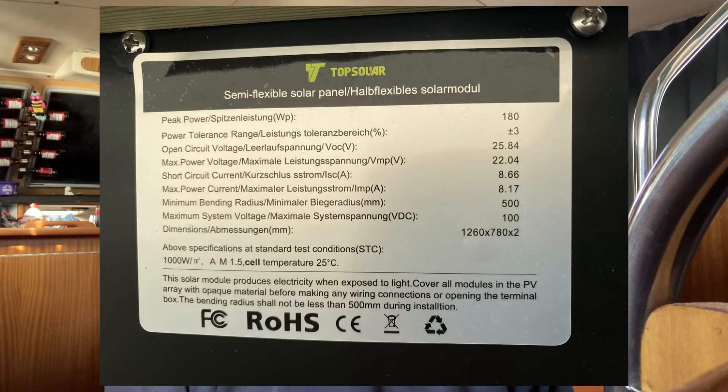So I bought the EcoFlow Delta 2, which is about 1200 watts. I'm not going to go into the specifics because everybody knows what they've got and what they do. I tried it out on the boat, which is where it is at the moment. I bought a couple of solar panels — 180 watts each — semi-flexible ones. I'll put a link or picture up on Amazon in the video.